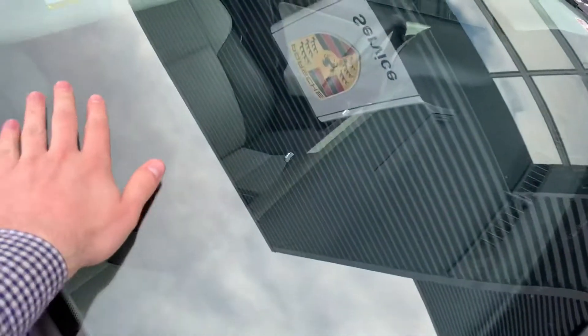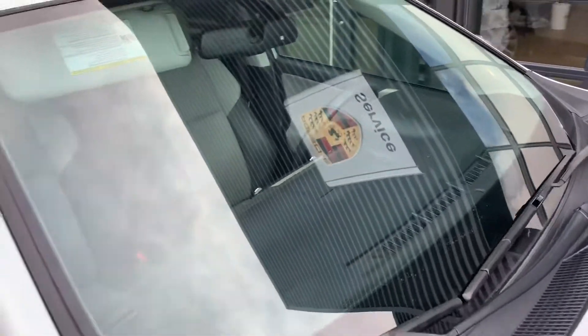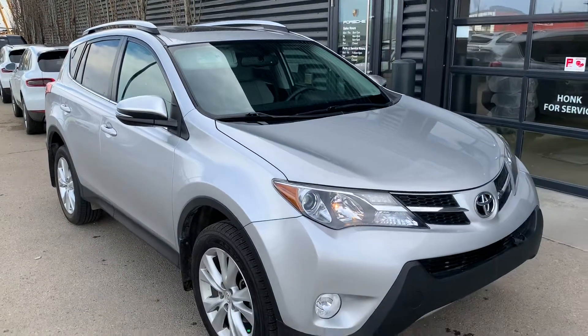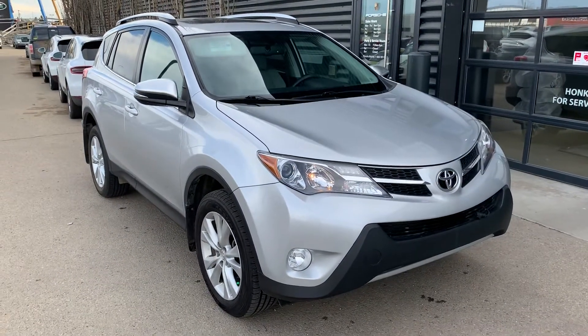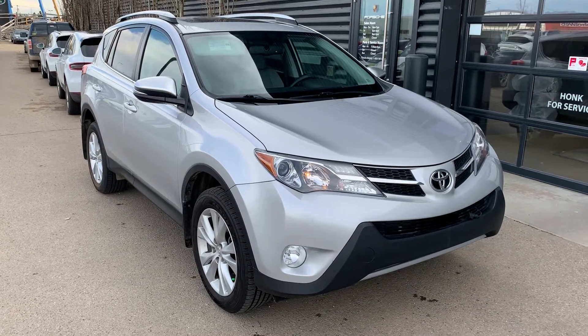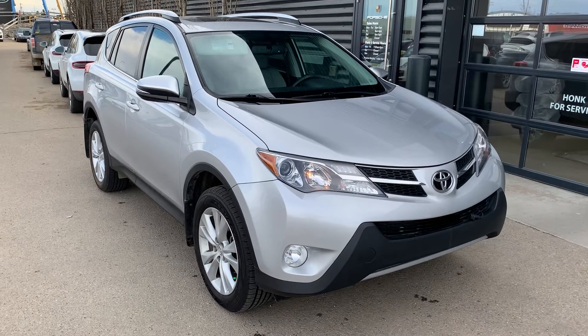The windshield looks to be in good condition as well. I hope this video gives you a better idea as to what this RAV4 has to offer. If you have any other questions or would like to schedule an appointment, you can reach out to me directly at 780-426-3000. Again, my name is Josh and hopefully we'll talk to you soon.